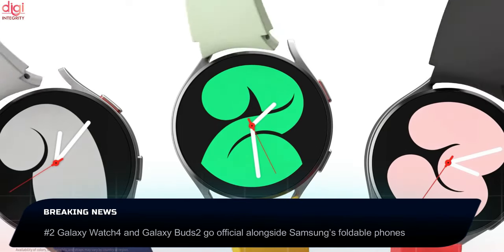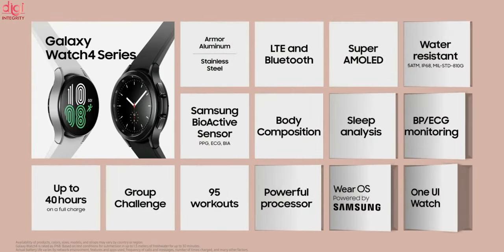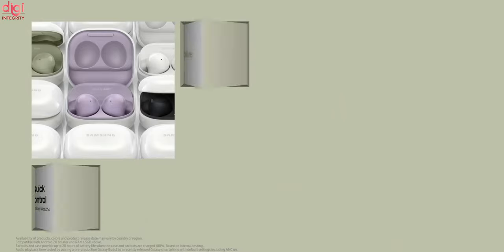The Samsung Galaxy Watch 4 is the first smartwatch to run on the new Wear OS platform. The Galaxy Watch 4 Classic model comes with a rotating bezel. Samsung Galaxy Buds 2 features active noise cancellation and a curved design.